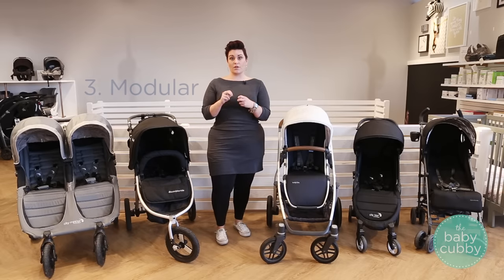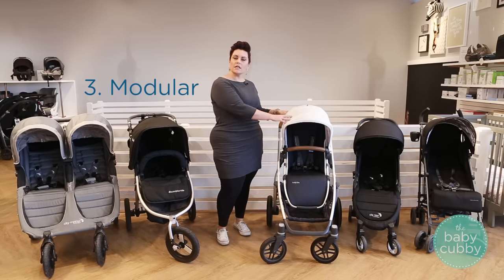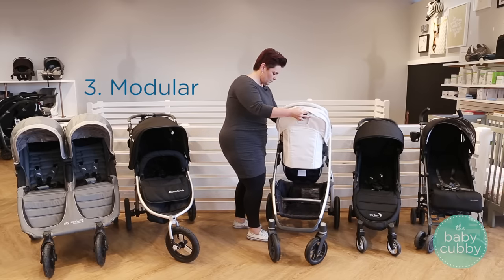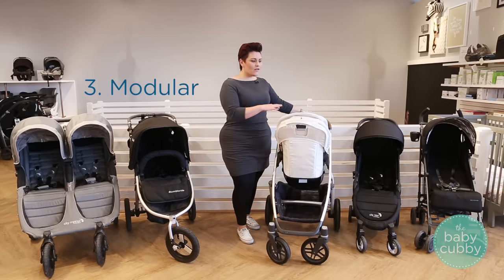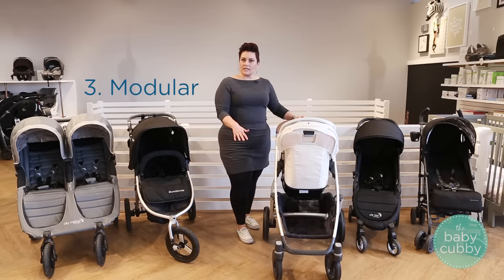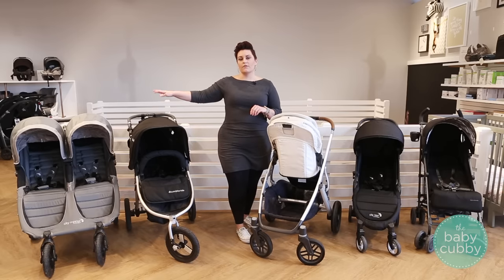Next we get into what's called a modular stroller. Basically what that means is all the pieces are separate — you're going to have a frame, a seat, a bassinet that you can click in, or even a car seat. The nice perk is that you can take the seat, turn it around, and your child is facing you while they're nice and little. That feature may not be as important as your child gets older, but it's great when your baby is really small. It also has a nice sleek design and you can configure it the way you want without having an actual fixed seat like a full size stroller.